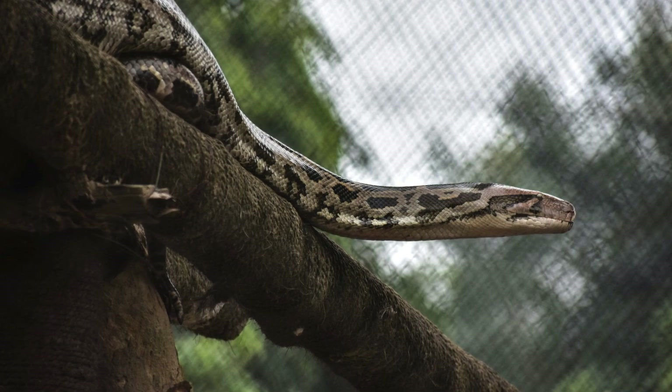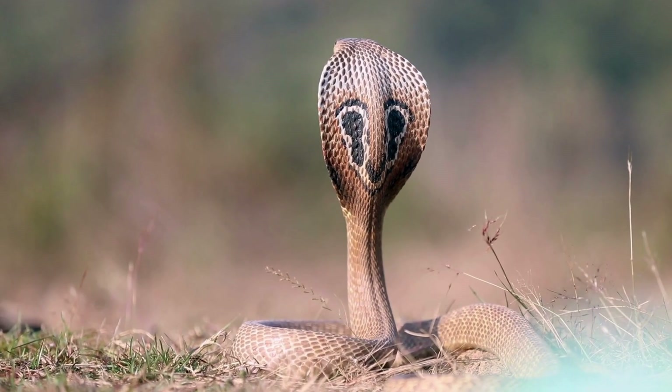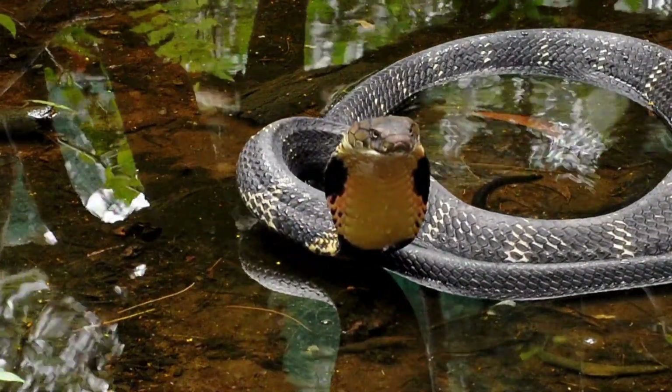Take the King Cobra, for example. This dude's got a hood like a king and a venom that packs a punch. It hangs out in the forests of Southeast Asia, keeping its turf in check.